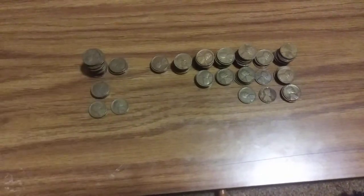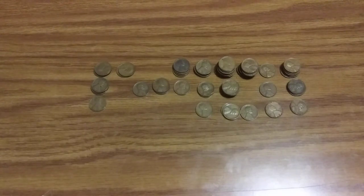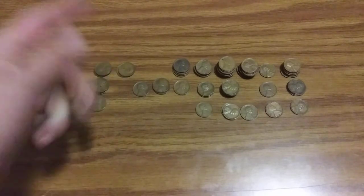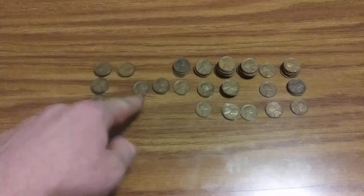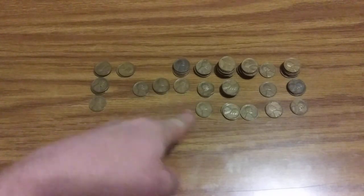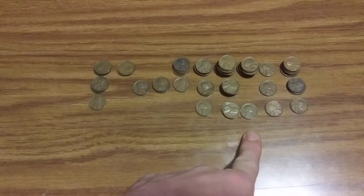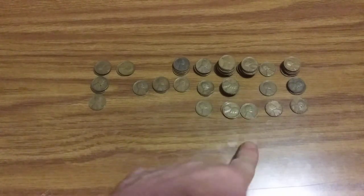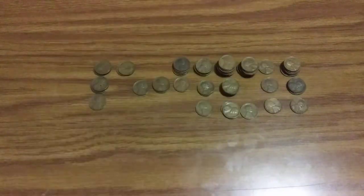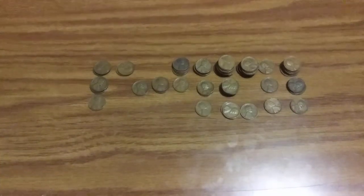I got the 1930s all sorted out — I have almost the full run. I got 1930 P, D, and S; 1931 — no 31-D; 1932 Denver; 1933 Denver; 1934 P and D; 1935 P, D, and S; 1936 P and S; 1937 P and S — no 37 Denver, oddly enough; 1938 P, D, and S; and 1939 P, D, and S. I only found one of each, so that works fine.